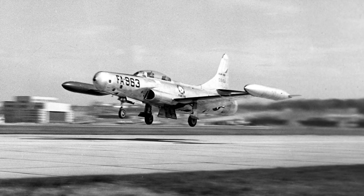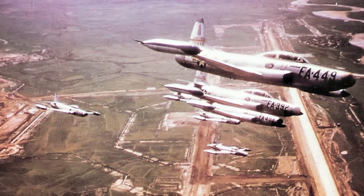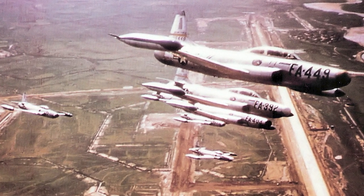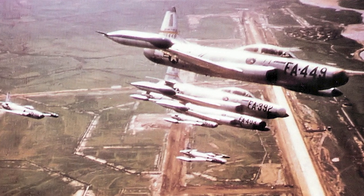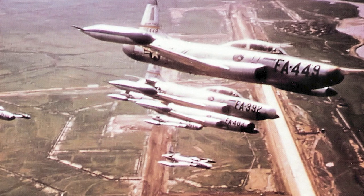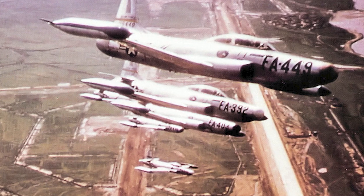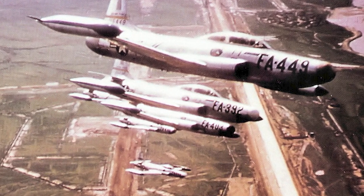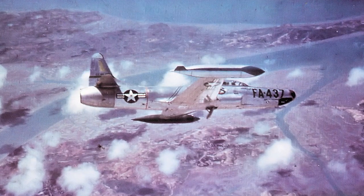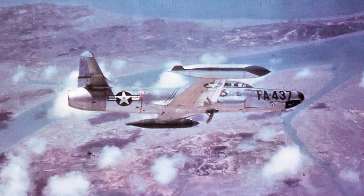An F-94D prototype was also built but the version was never accepted for production. The F-94B served in the Korean War, flying combat missions over North Korea as well as air defense alert over Seoul. Later they flew interception missions over South Korea and the Yellow Sea. In 1952, F-94s also flew combat air patrols for B-29 Superfortress missions at night.